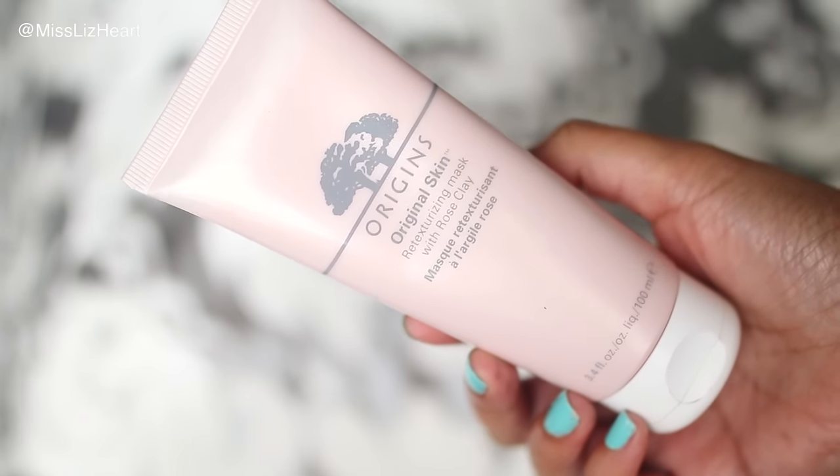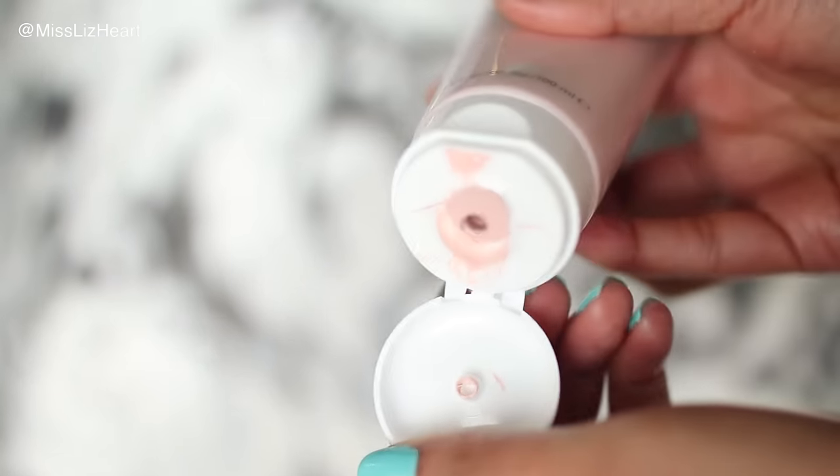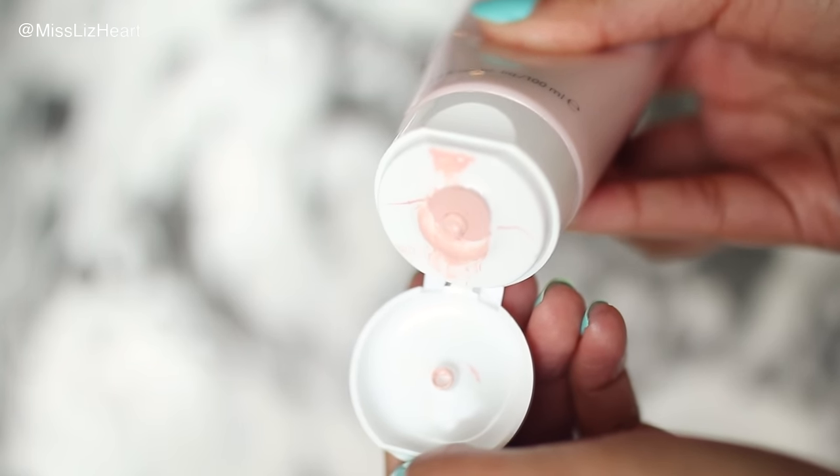Next I have a face mask that I've also been using to exfoliate — it's by Origins, the Original Skin Retexturizing Clay Mask with rose. You apply it over your skin, leave it on for about 10 minutes, then add a little warm water and massage it to exfoliate. It leaves skin baby-butt smooth. I use it once a week — that's all I need.